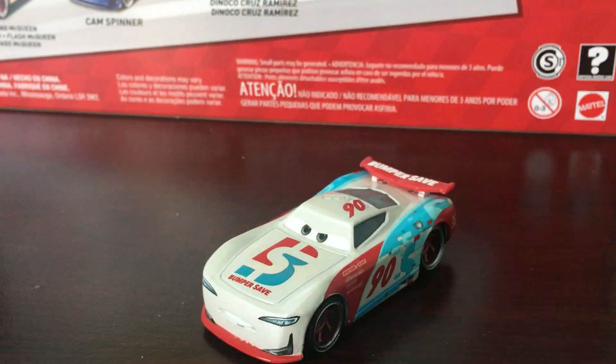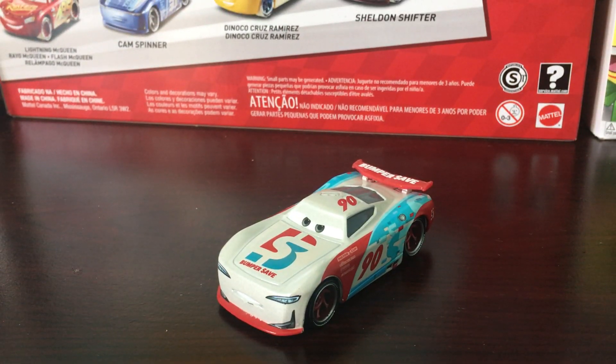That's going to be it. I know this is kind of a short review, but I don't have any of the other Bumper Safe racers to compare them to, like Ponchy Wipeout, who is the stock car from Cars 1 to the beginning of Cars 3. I don't have those, but hopefully I can get them soon.